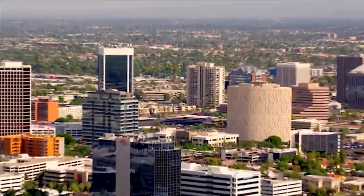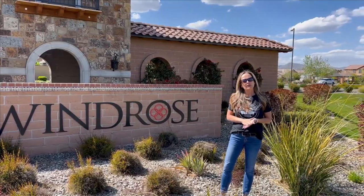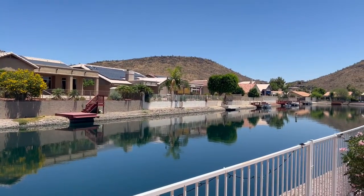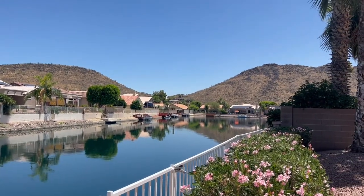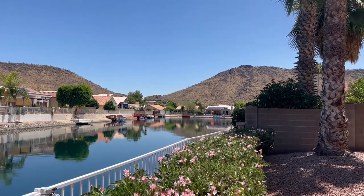Arrowhead Lakes was first developed and built in the late 1980s and it has since become a really established and highly sought-after community to live in. Approximately 75% of the 1,025 home sites are lakefront homes like this one here that we're at, and this is our home number one.